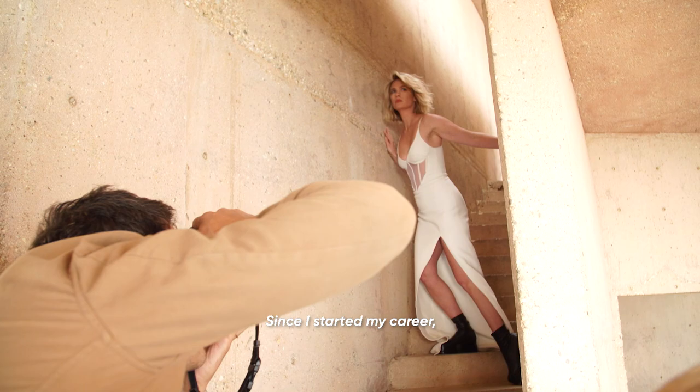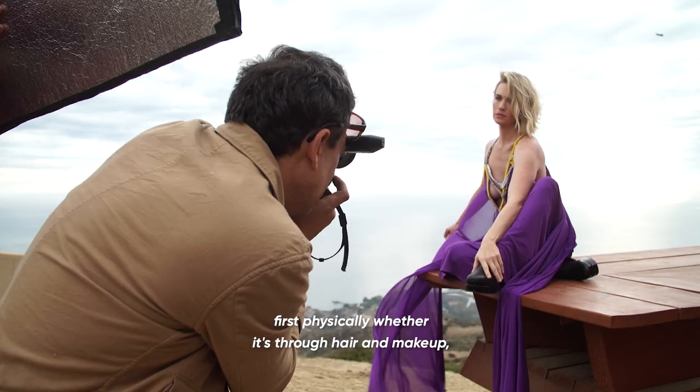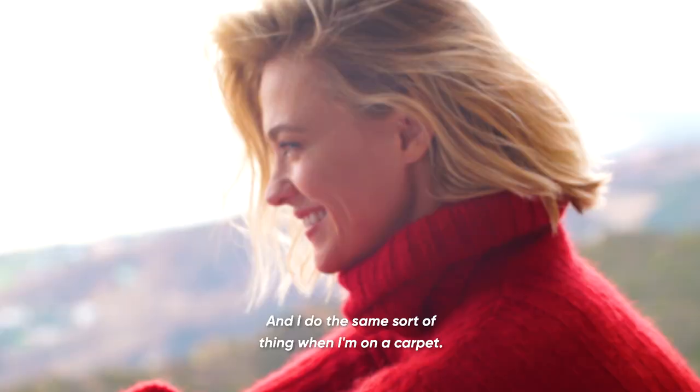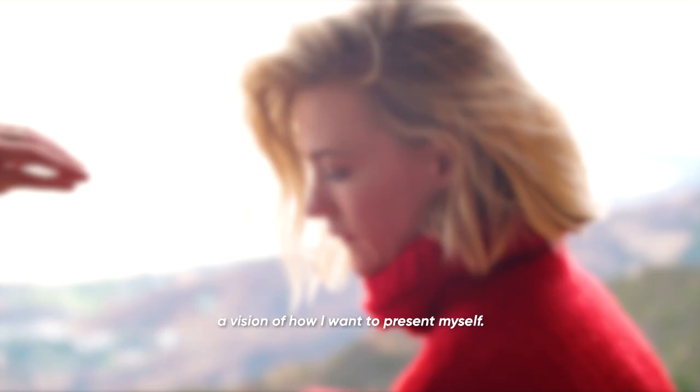This is beautiful, it's really great. Since I started my career, I've always been super interested in creating a character, first physically, whether it's through hair and makeup, wardrobe, body language, the way I talk or carry myself. And I do the same sort of thing when I'm on a carpet — I like having a sort of character in mind, a vision of how I want to present myself.